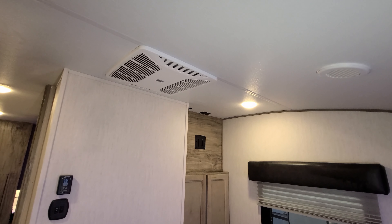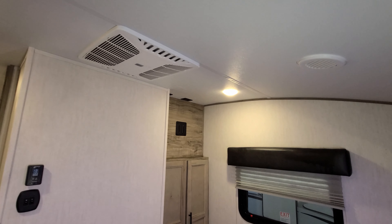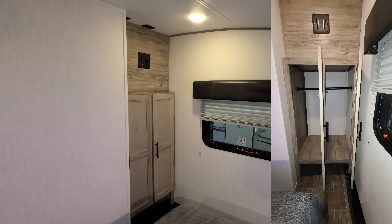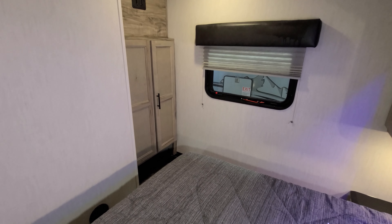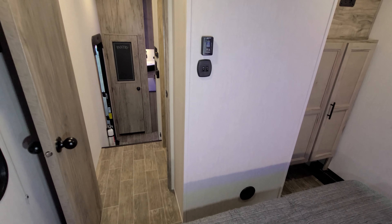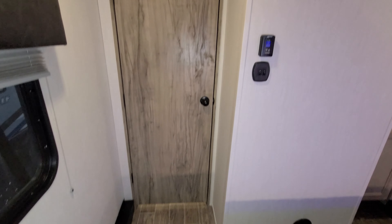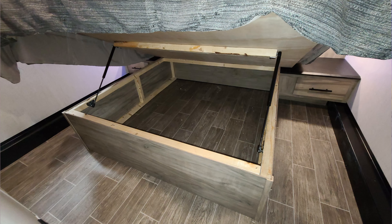Up here you can see the second air conditioner — that is an option; it's a Coleman unit. Some dealerships order with or without the second air, so talk with your sales person. There are TV hookups in the top corner, and down below there's another little closet and some storage. There's plenty of room to maneuver around the bedroom. There's a heat vent, second air control, and light switches. This bed actually raises up so you have storage underneath the bed as well.